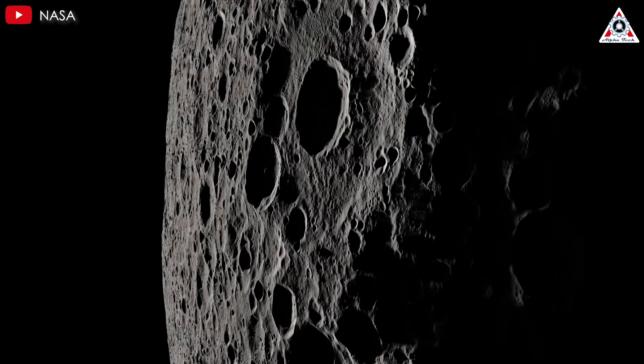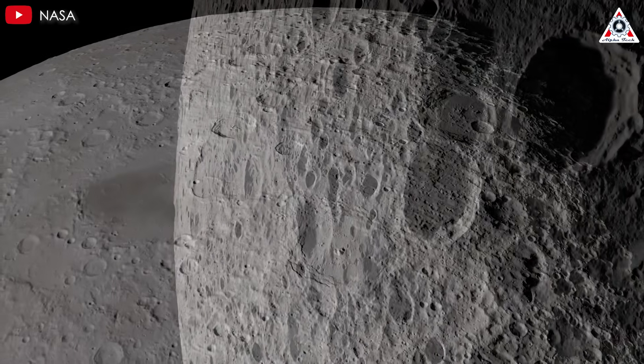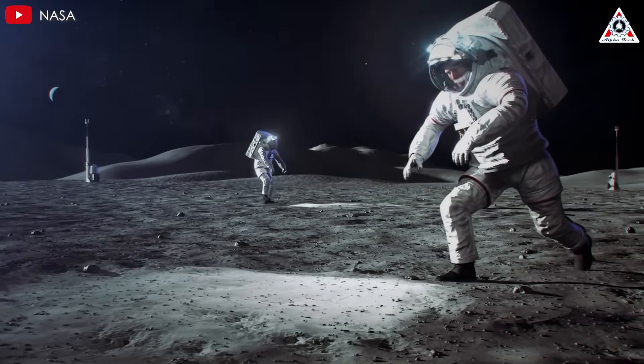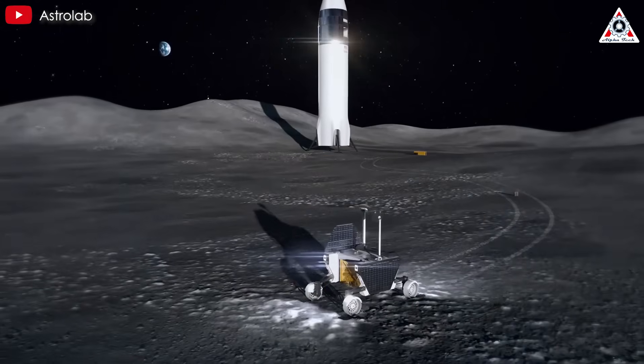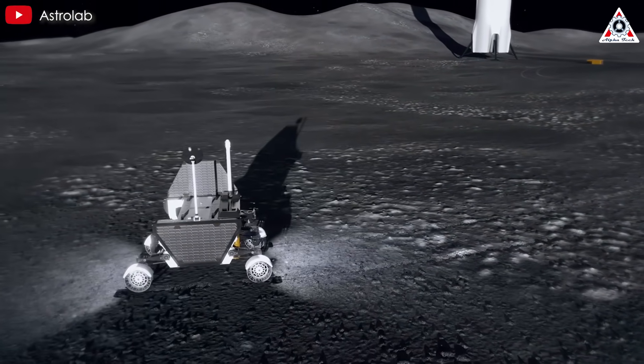The moon is calling us back, not just to explore, but to stay. For the first time in over 50 years, NASA and SpaceX are teaming up to build a permanent lunar base powered by SpaceX's revolutionary Starship. This isn't just a mission, it's a bold leap toward humanity's future in space.